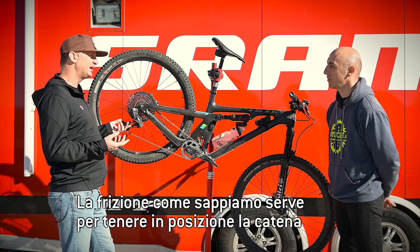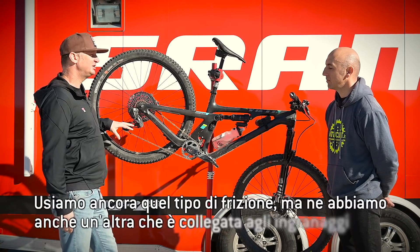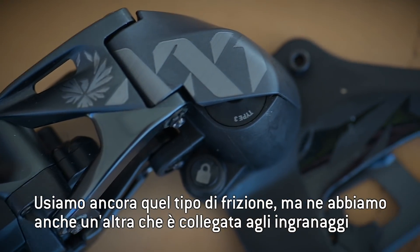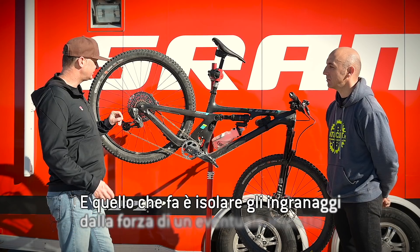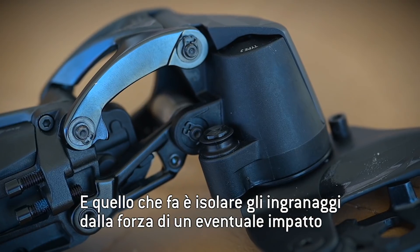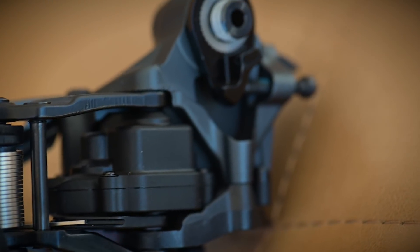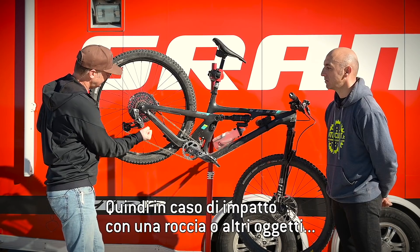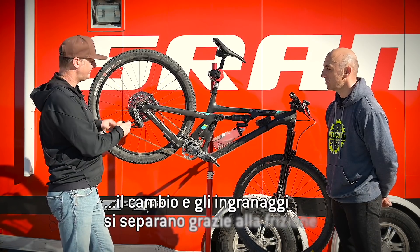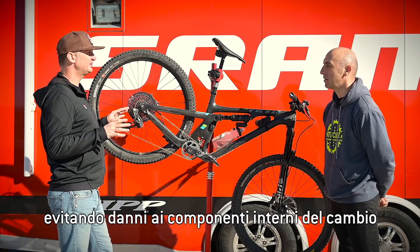The clutch, as you normally know it, is used for chain retention — we still use that clutch for chain retention. We now have a secondary clutch that's attached to the gearbox. In the event of a collision, the clutch is set to a force where the gearbox becomes isolated from the rest of the derailleur. So when you run into a rock or hit some object, the derailleur will actually break away from the gearbox and it will not damage any of the parts inside the derailleur.